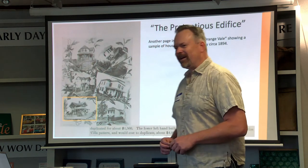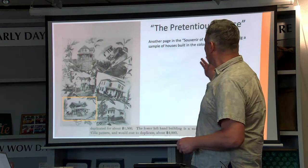Going a little bit further into the souvenir, they used the words 'pretentious edifice.'